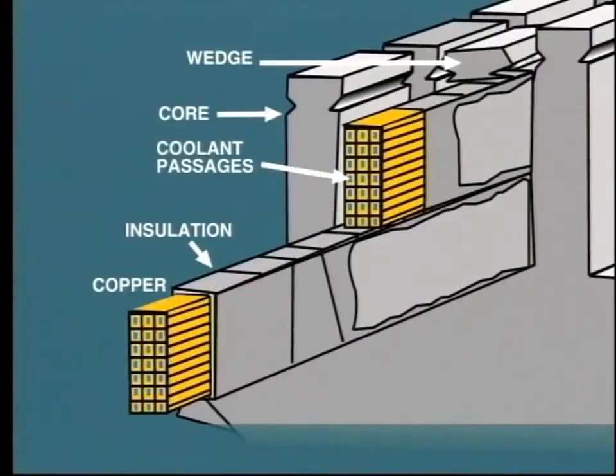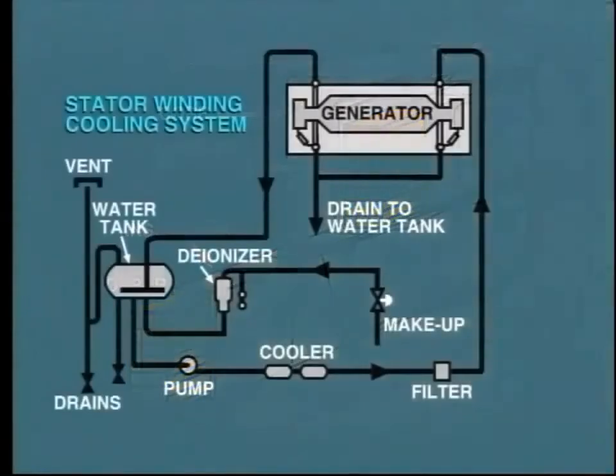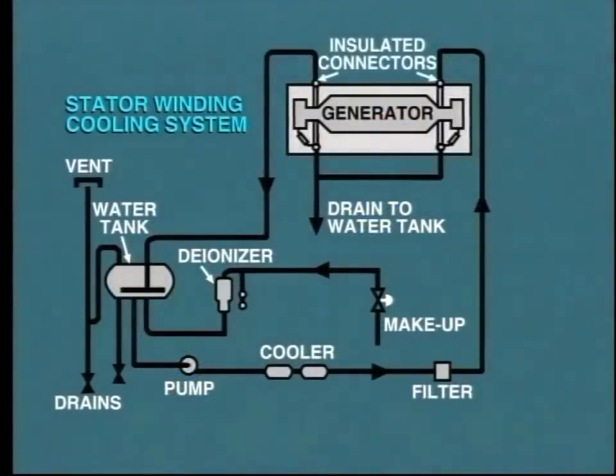On large turbine generators, additional cooling is provided by passing water directly through passages provided inside the actual conductor bars. As the conductors are operating at high voltage, insulated connectors are needed to transfer the cooling water to and from the winding.